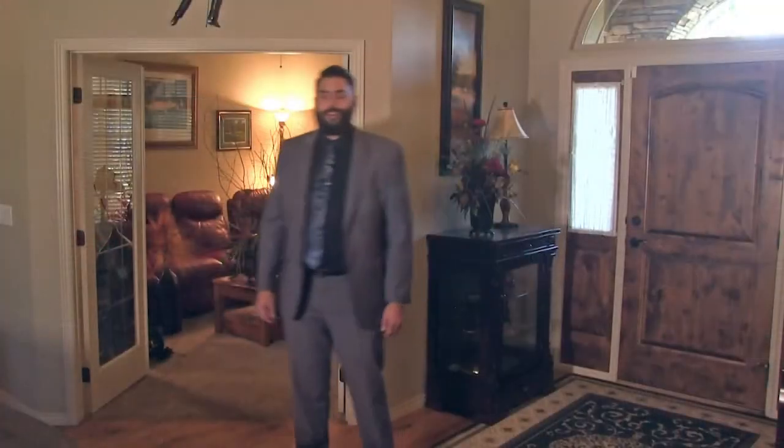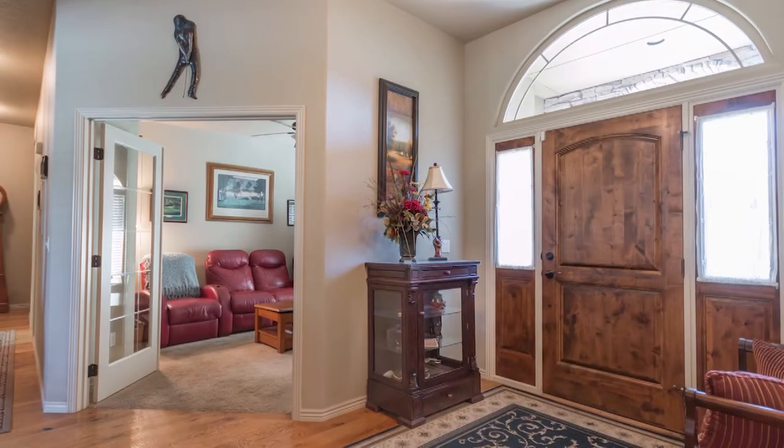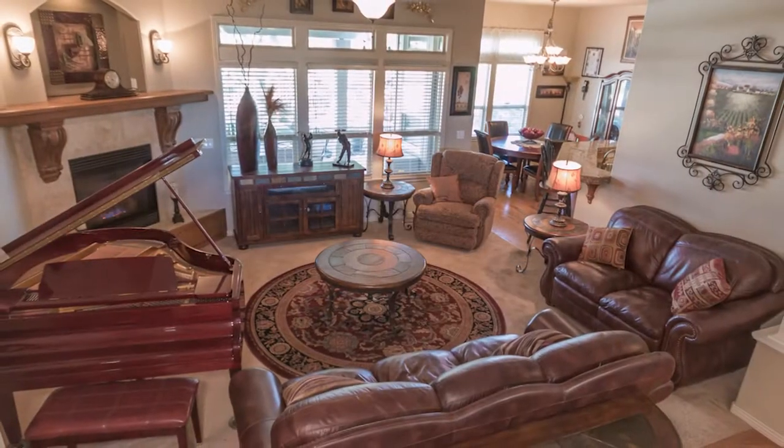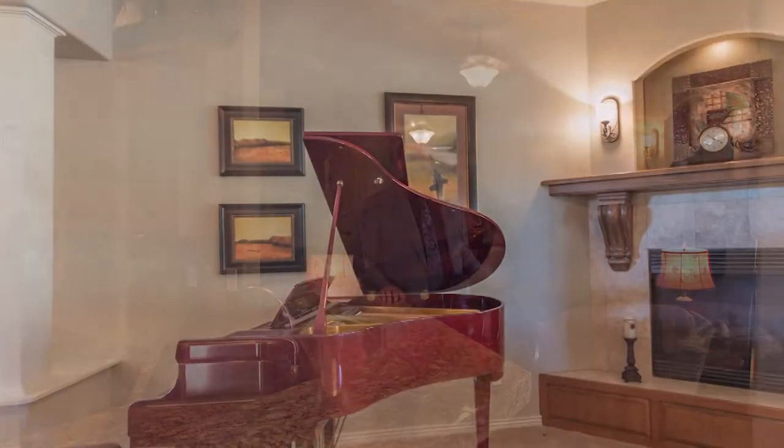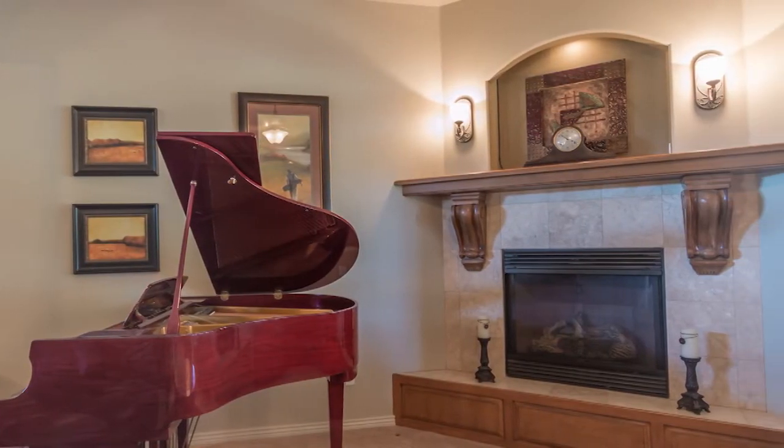Let's head into the main living area. This comfortable living room has views of the ninth tee box with lots of natural light. The centerpiece of this living room is the fireplace with the beautiful custom wood mantle.